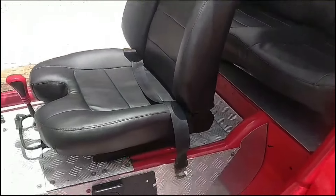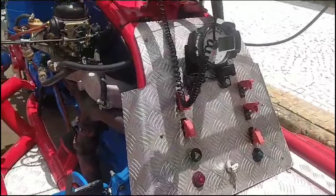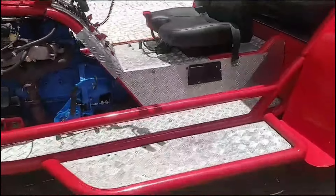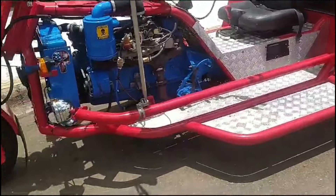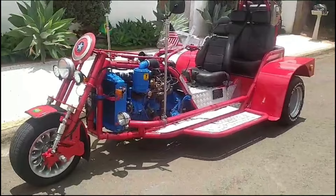O valor dele é 57 mil reais, que pode ser negociado lá direto com o dono. Ele aceita troca também, e qualquer coisa entre em contato que eu passo o contato dele. Beleza, rapaziada? Então é isso aí, um abraço e vamos que vamos.